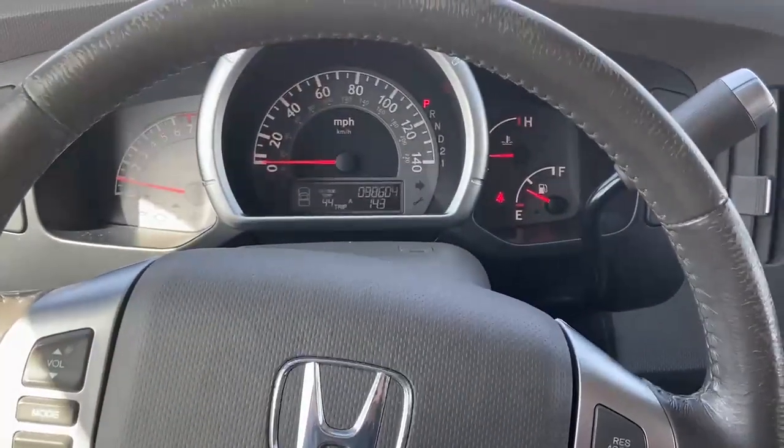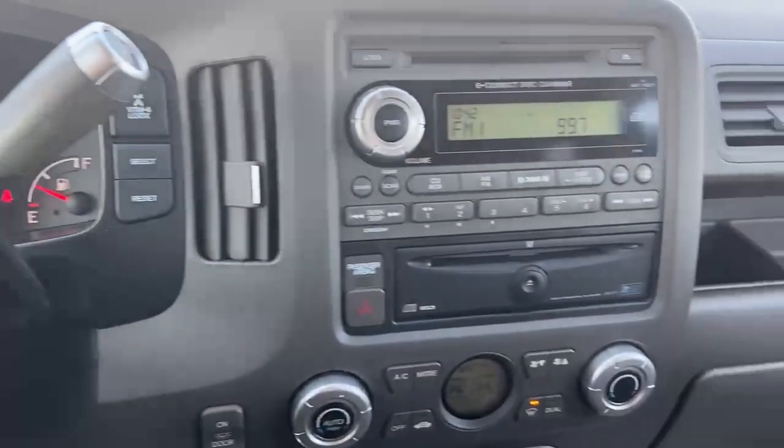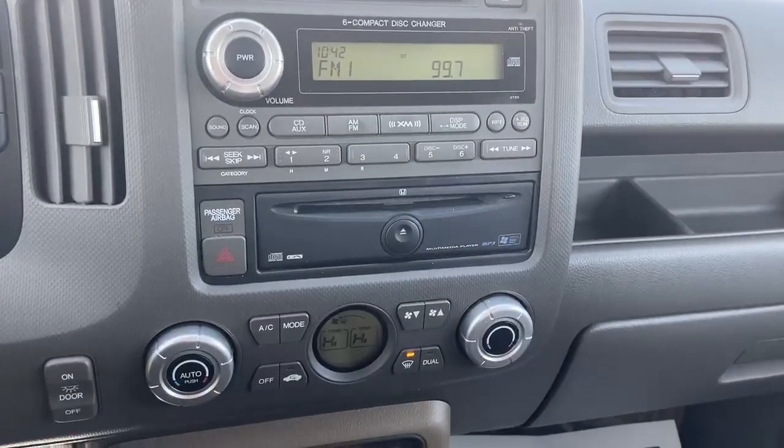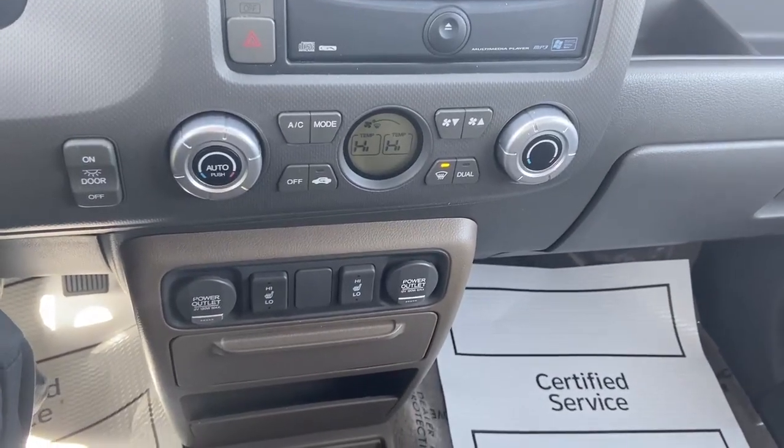To start, we do have cruise control, less than 100,000 miles, so it hasn't been driven a whole lot. Dual climate control, two plug-ins, heated seats.